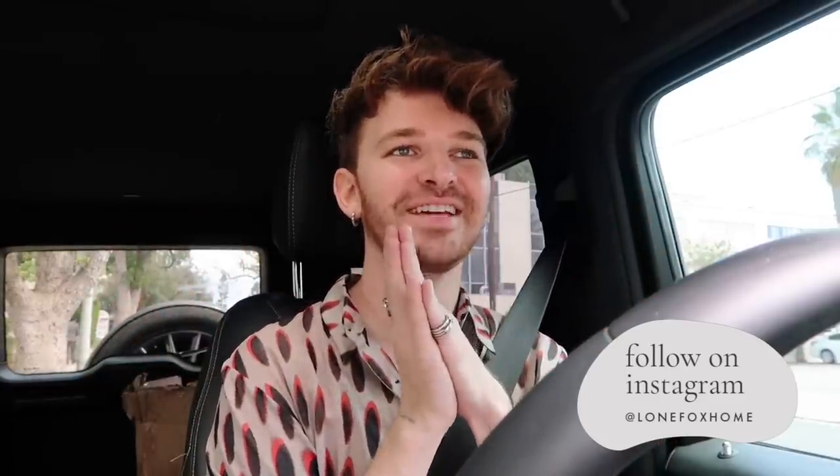Hello guys, welcome back to my channel! Today we are going antique shopping and thrifting, which I am super excited about. I pulled over quickly to film an intro — what I was saying is that today we are going antique and vintage shopping and I am so freaking excited because we are not only going with myself, which is how it normally happens here on the channel.